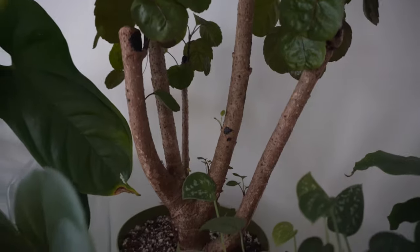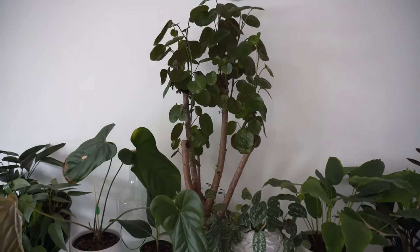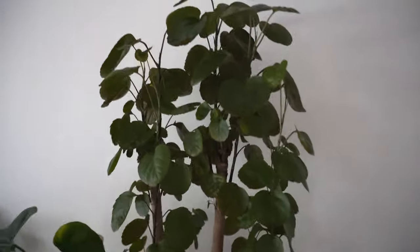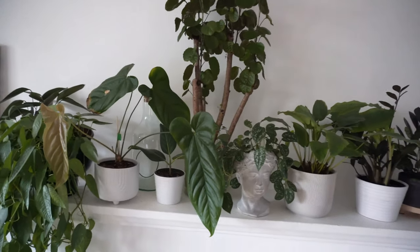Above it is a Portulacaria afra — this is a really, really super easy plant. I say that, but I killed my last one. This one's been alive for a while now and it's huge — getting pretty big. I really like it. It just looks like a bonsai tree.